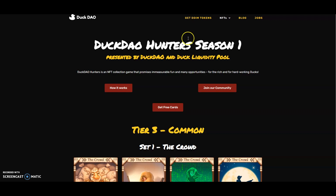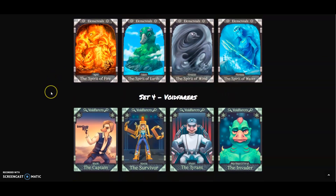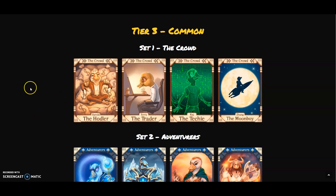Before I do that, I want to encourage you and tell you about the opportunity with the Dot DAO Onto Season One, where they're giving away free NFT cards with the challenges they have. They're really easy — just go there, join the Telegram, follow the Twitter and stuff like that, and you'll be in with a chance of winning one of their 48 NFT cards.